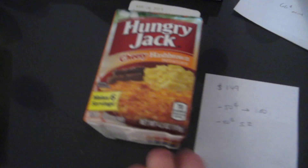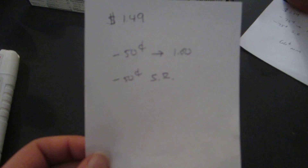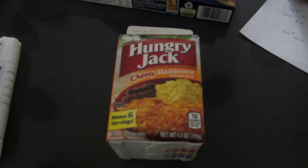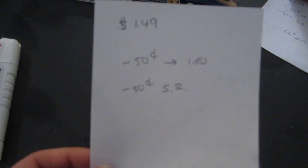The Hungry Jack potatoes are $1.49. There are $0.50 printable coupons on coupons.com, so that will double to $1.00. And then there is a $0.50 ShopRite loadable coupon, so it makes it completely free.